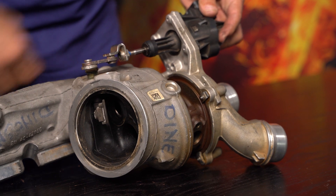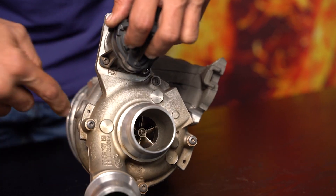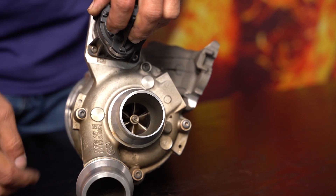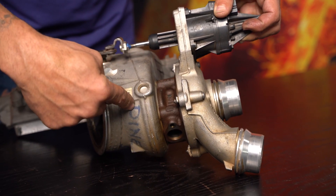compressor housing. Once that's done, the back plate is revealed, and there will be a further four bolts — which you can't see now — on the same side, which will then screw right through the bearing housing into the turbine housing,